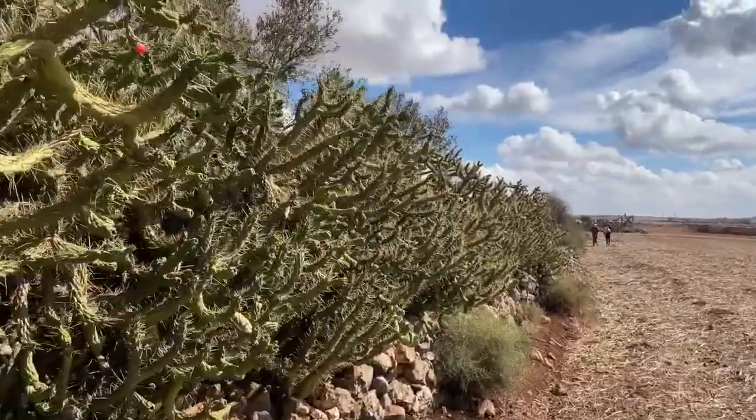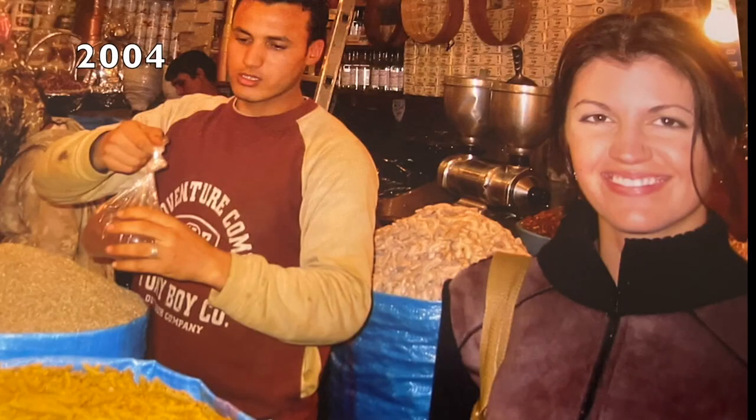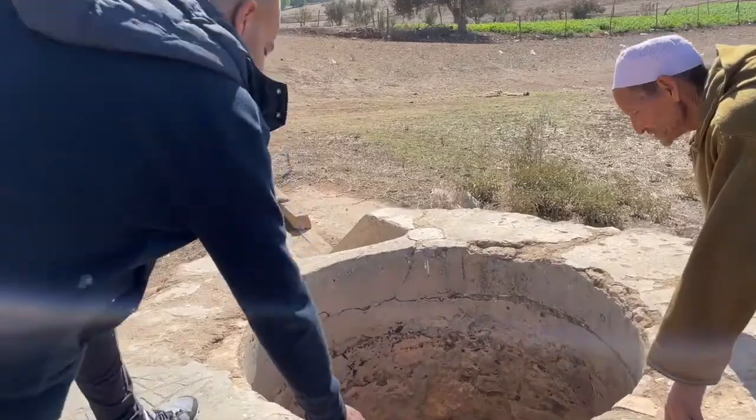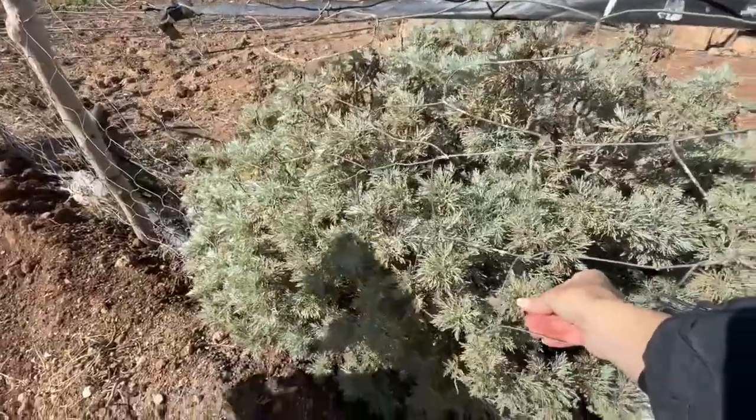Just to give you a little background, I have been coming to Morocco for 18 years now, and the family land and farm has always been a source of warm childhood memories for my husband, but we've never found time to go there before. So as you can imagine, we were both more than a little excited.